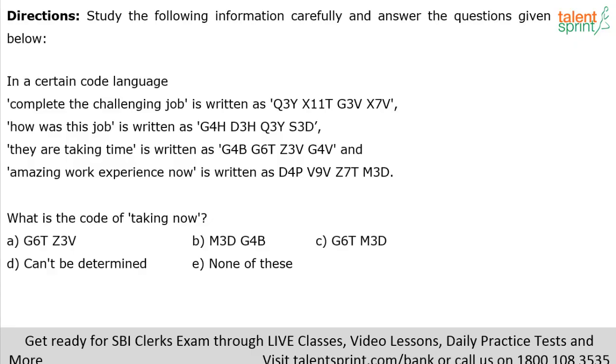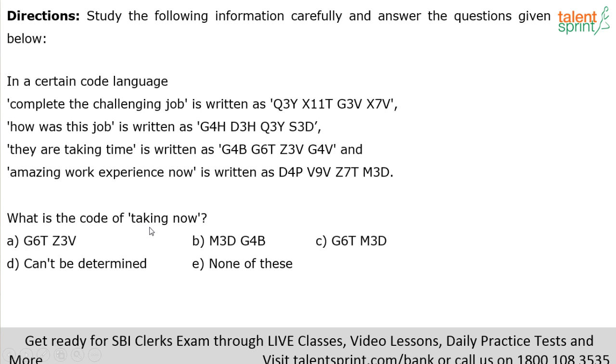Next question: what is the code for 'taking now'? A smart person will directly work with the number of letters first — 'taking' has six letters and 'now' has three letters, so the code should contain 6 and 3. Option A is possible, option B has 3 and 4 — wrong, option C has 6 and 3 — possible. Can't be determined is wrong because the answer can be determined. So it's either option A or option C or E.